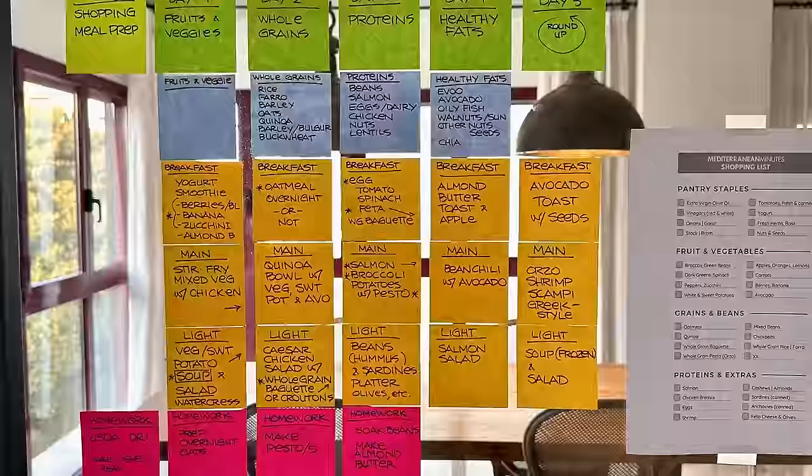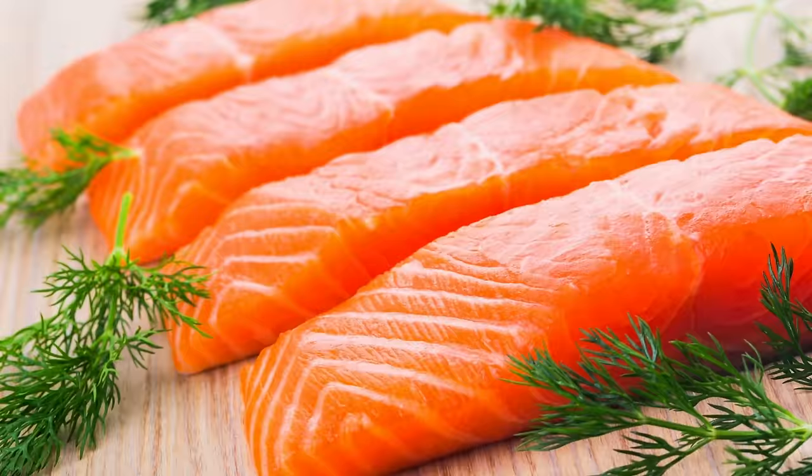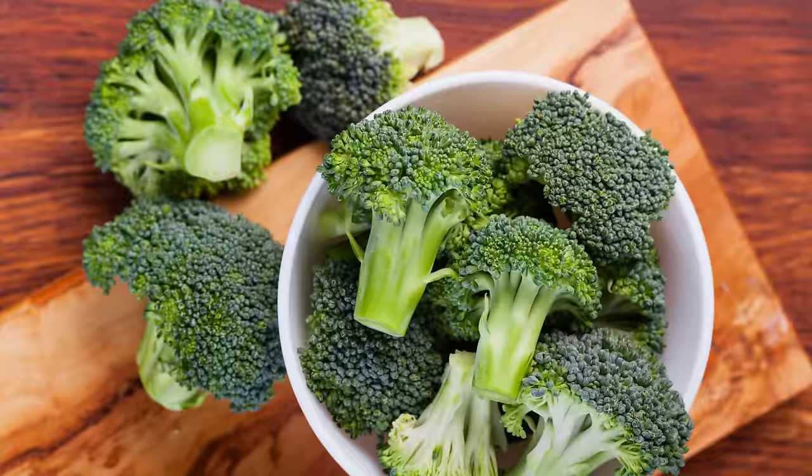First things first — this coming week will be a breeze if you knock down some barriers, and that means making sure you have what you'll need for the week prepped and ready to go. I spent a bunch of time mixing and matching all these different best combinations so that we can all see just how easy it is to fit all these important ingredients into your everyday diet.